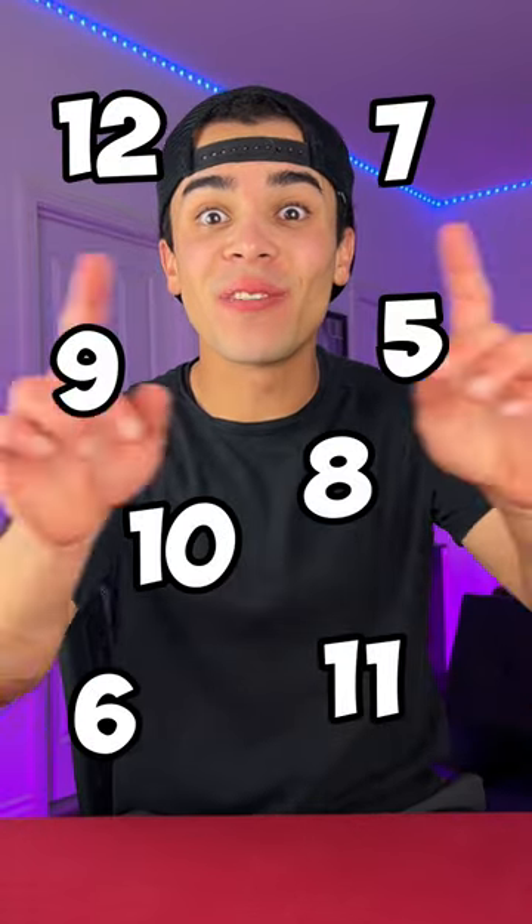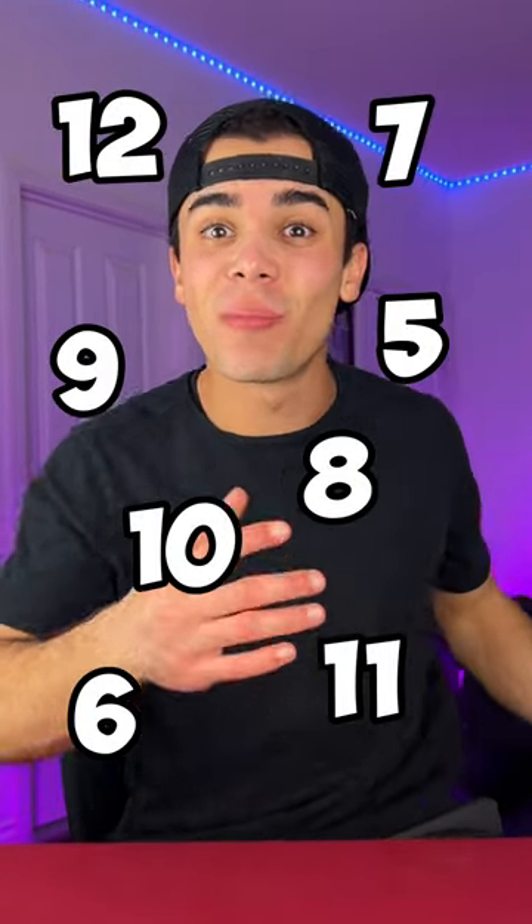Now quickly, think of any number between 5 and 12. Go. You got one? Alright, what I want you to do is double tap on the screen to lock in your number so you can not change your mind. Now you could have thought of any one of these numbers, but if I somehow guess your number, just promise me that you hit that subscribe button.